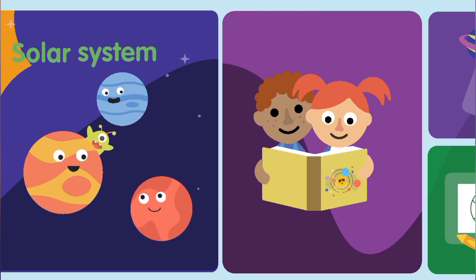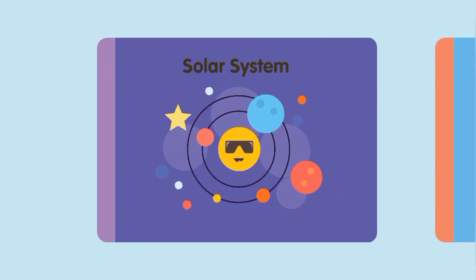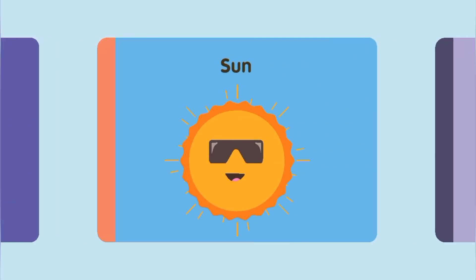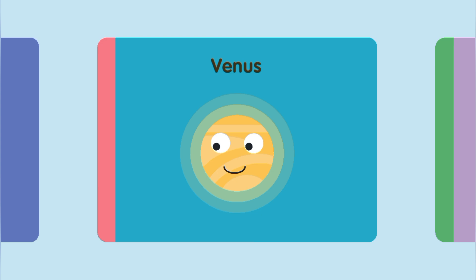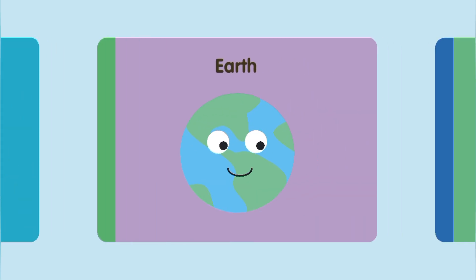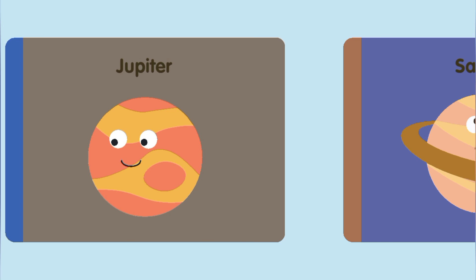Solar System. Sun, Moon, Mercury, Venus, Earth, Mars, Jupiter, Saturn.